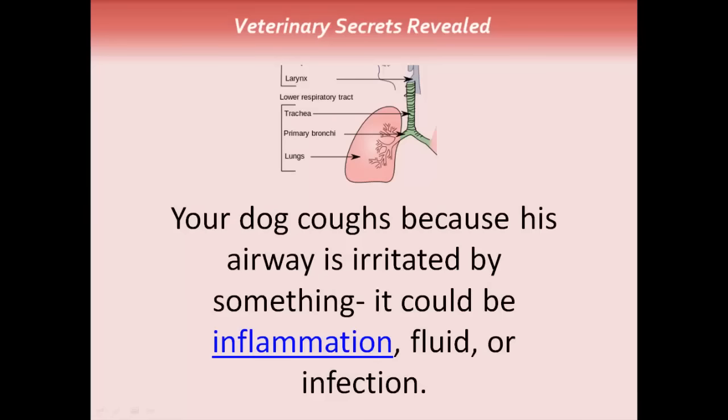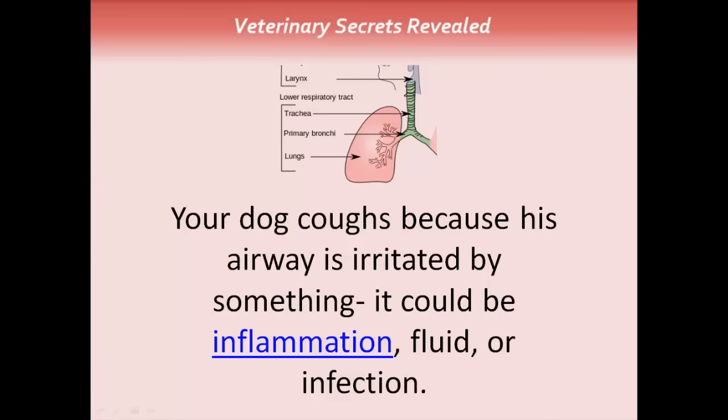Your dog coughs because his airway is irritated by something. It could be inflammation, fluid, or infection.